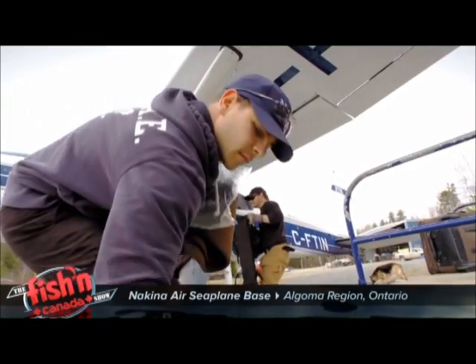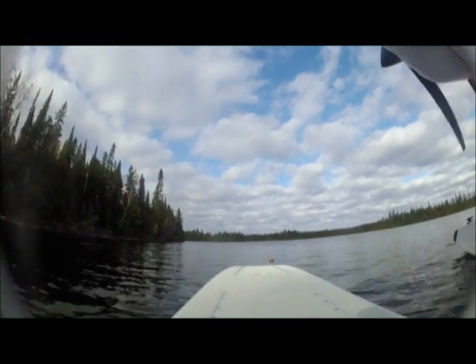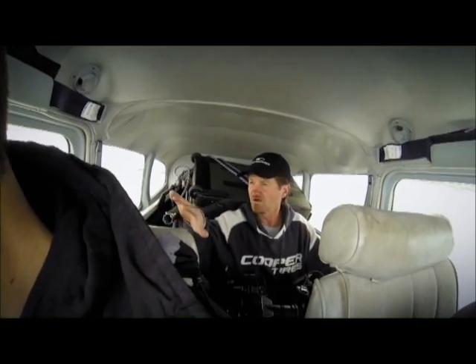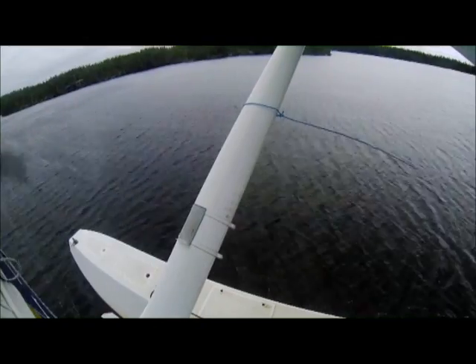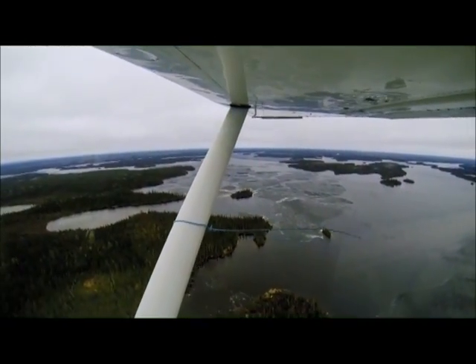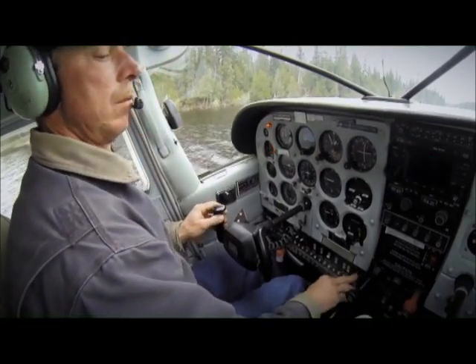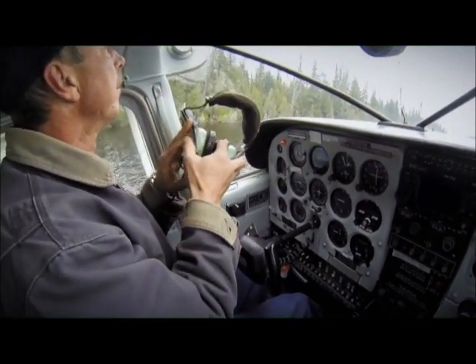At a certain point in the far north of Ontario, you just run out of roads — and that's my situation this week. But where there's a will, there's a way. When the pavement stops in the north, a float plane becomes the vehicle of choice. Today I'll be flying to Esnagami Lodge, a remote spot that very few people ever get the opportunity to see, let alone fish. From the reports I've heard, the ice is breaking up and has started to recede. This could be perfect timing.